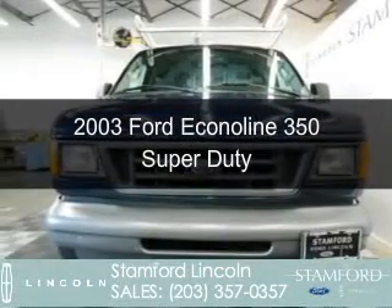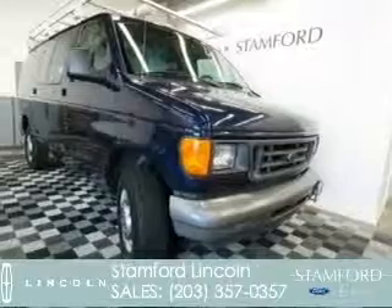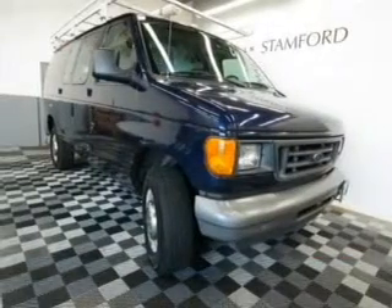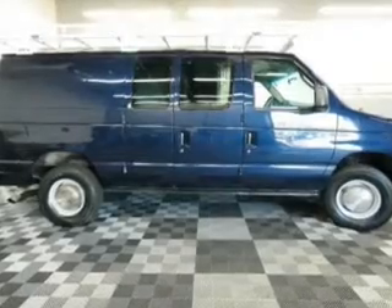This is a used 2003 Ford Econoline 350 Super Duty. It's powered by rear wheel drive, an 8-cylinder engine, and a 4-speed automatic transmission.